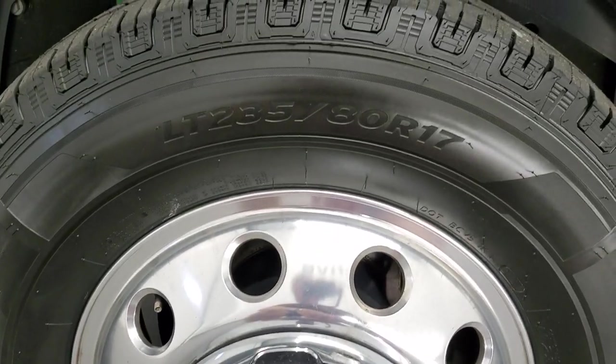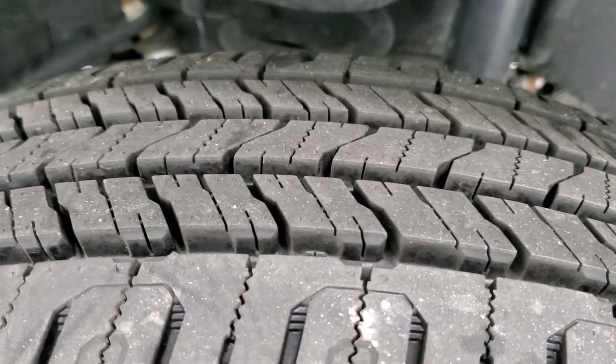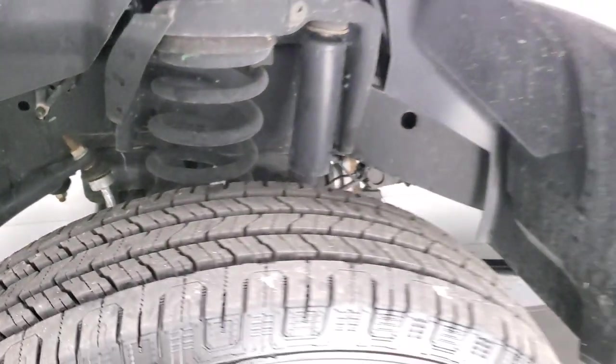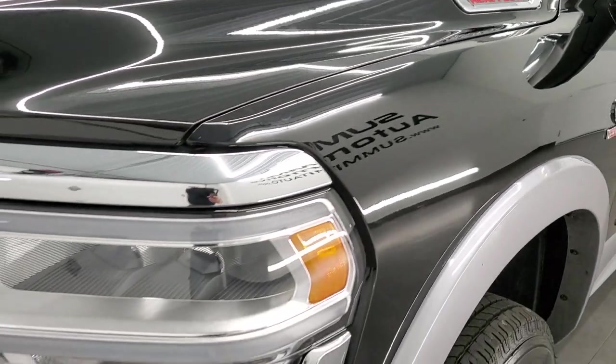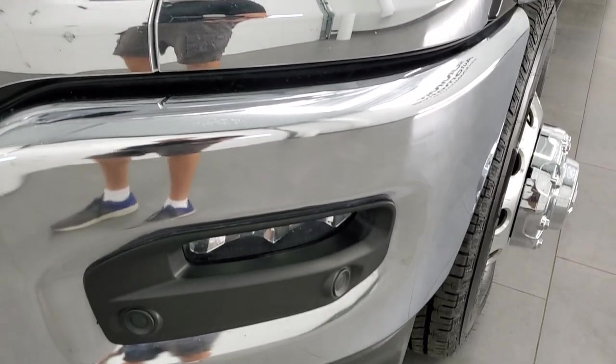This one comes with Laufen LT 235 ADR 17 tires — brand new tires, they still have the little wear knobs on them, put on during our safety inspection. The frame and underbody is extremely clean. The front fender looks really good, and it comes with LED headlamps, LED running lights, and LED fog lamps.